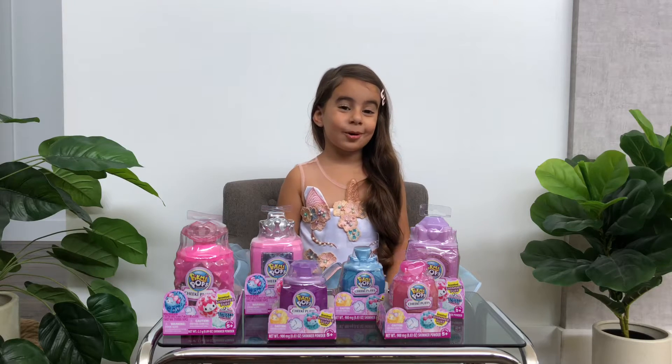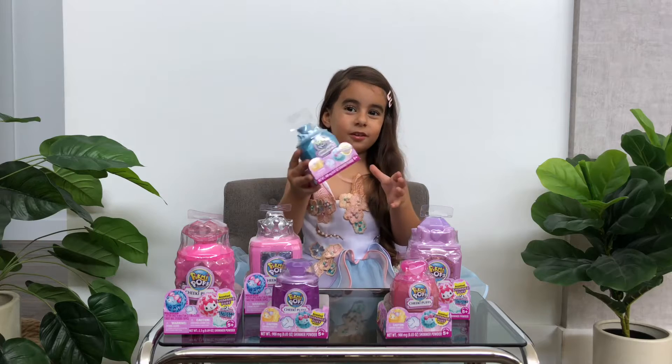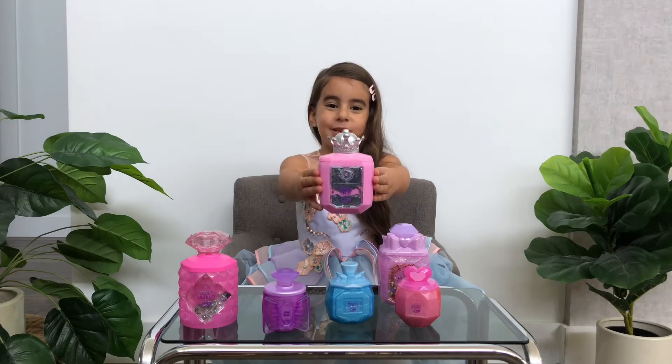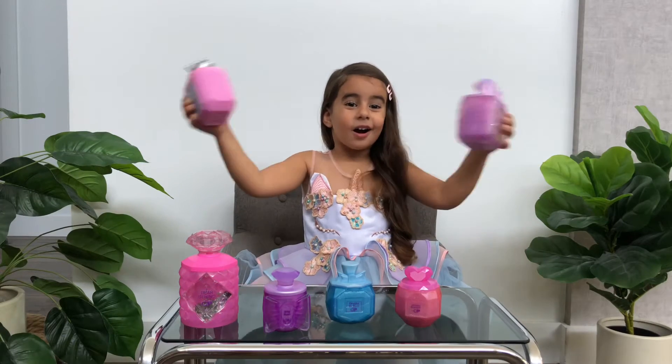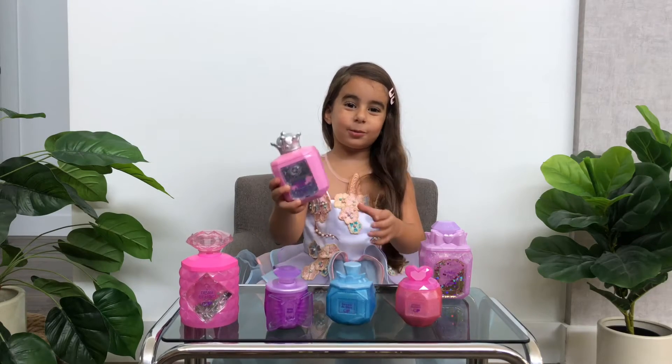Hi, my name's Ambrosia. These are my new picnic books. Do you want to see what's inside? These are called Shimmer Puffs. They're a surprise! Let's start with this one.